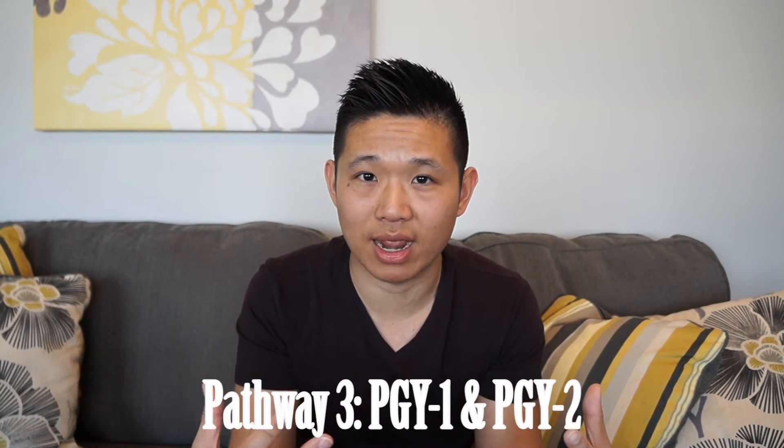The third pathway is what some people consider the formal approach: you go to pharmacy school, do a PGY1 in pharmacy practice, and then do a PGY2 in pharmacy informatics — which is the pathway I took. The pros are that many people recognize that pathway and it sets you apart; there were only 16 pharmacy informatics PGY2s two years ago, so doing one makes you a handful. The downside is it's a huge time commitment and a huge financial consideration.